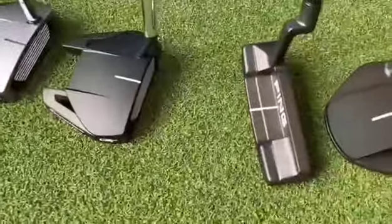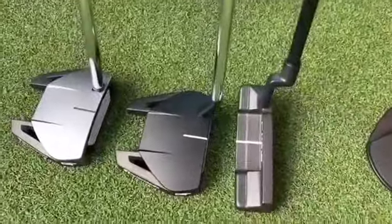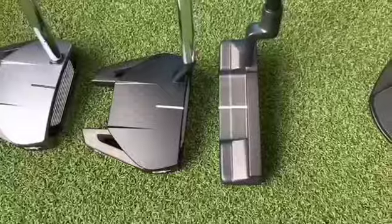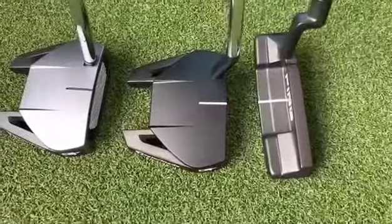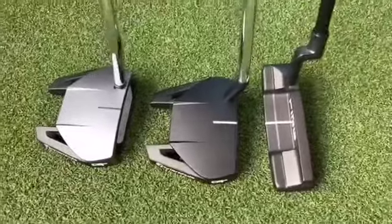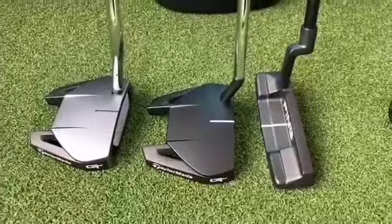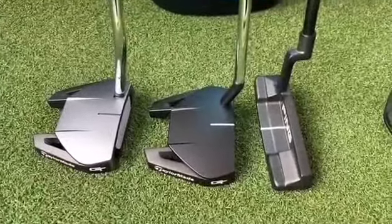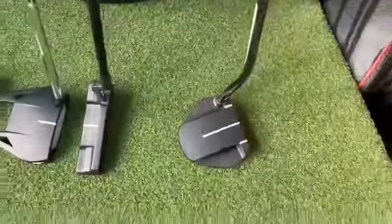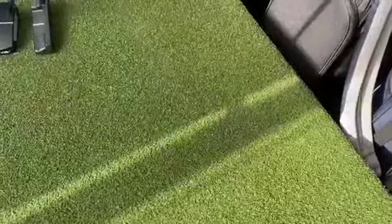We also have a more blade-style putter. You can see the difference — the line at the back behind the putter helps to add a bit more loft, whereas the line at the front of the putter helps control the direction. Or you could simply go for something that just picks the ball up cleanly.